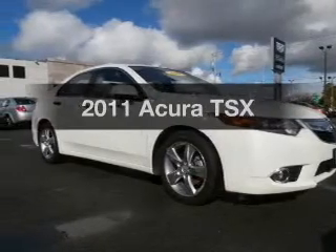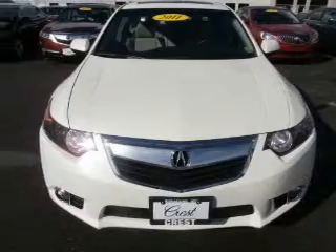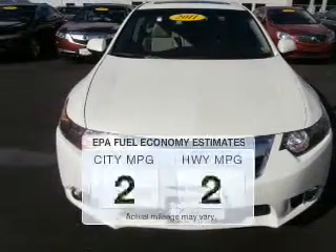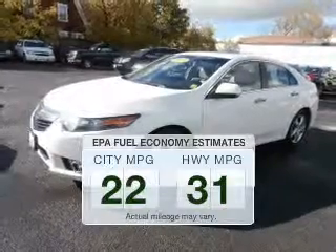Presenting the 2011 Acura TSX. Find everything you want in a ride under one roof. With this vehicle, save your money. Make less trips to the gas station to fill up your gas tank when driving this fuel efficient vehicle.